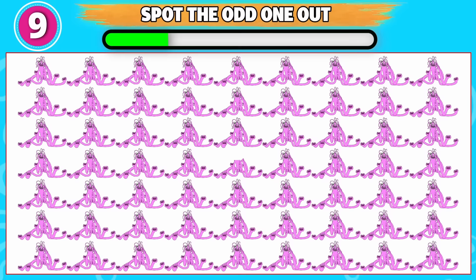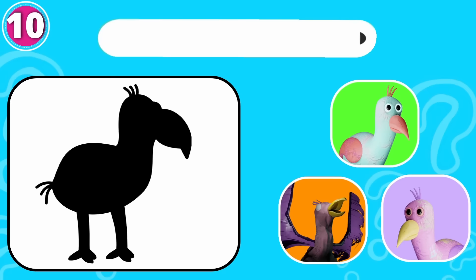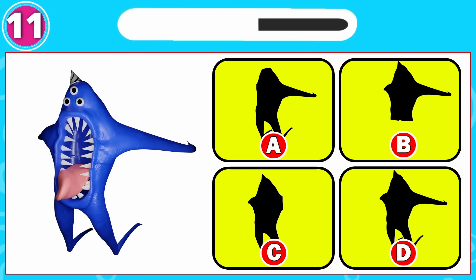Can you spot the odd one out? This one is odd from the rest. Hmm, what do you think? Brilliant answer, it's a Pila bird. Can you guess the monster? Brilliant answer, it's option D.